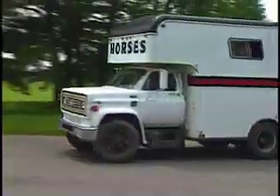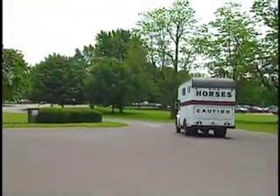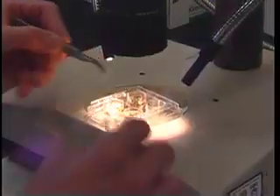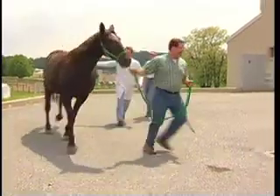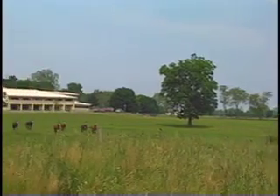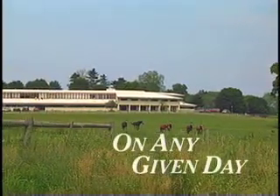As you enter the grounds, you're struck by the beauty and tranquility of the setting, while behind the scenes is a highly energized and motivated community dedicated to scientific research, to teaching, and to providing extraordinary medical care for large animals, especially horses. To get an idea of the depth of what happens here, we offer a glimpse of some of the things that go on at New Bolton Center on any given day.